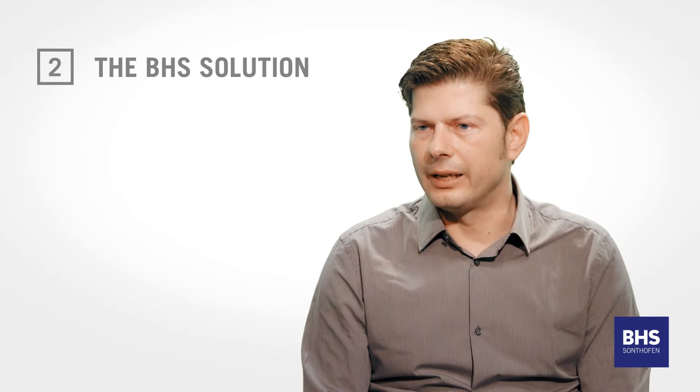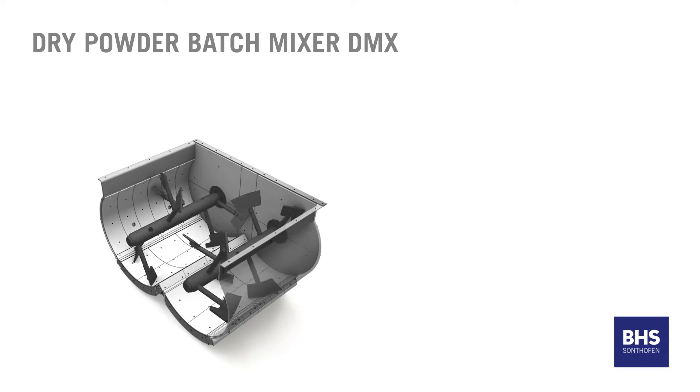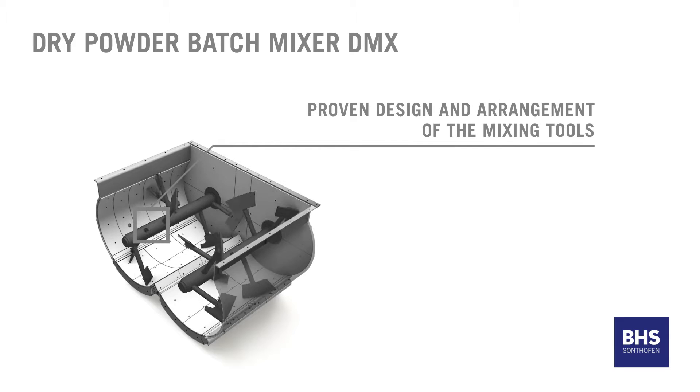Further characteristics of the DMX are the specially designed and laid out mixing tools. This design and layout ensures that all components within the mixture are continuously involved in the mixing process.